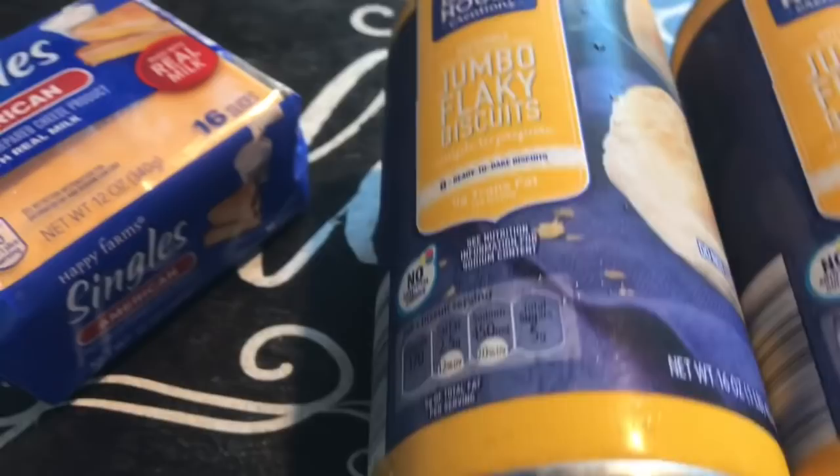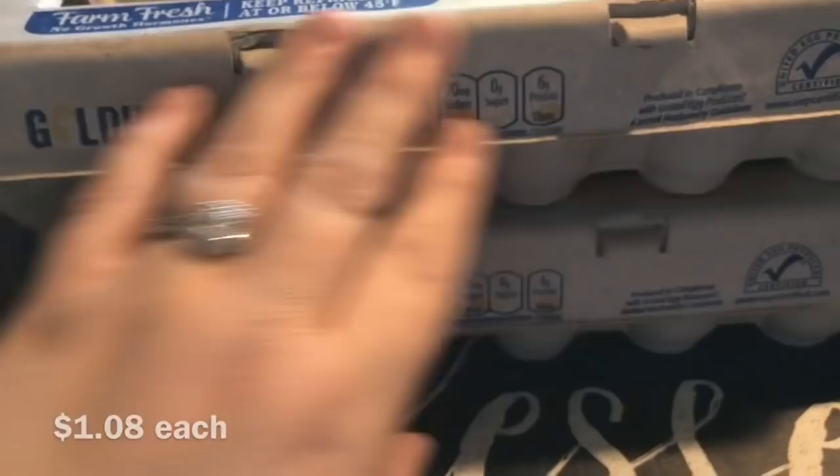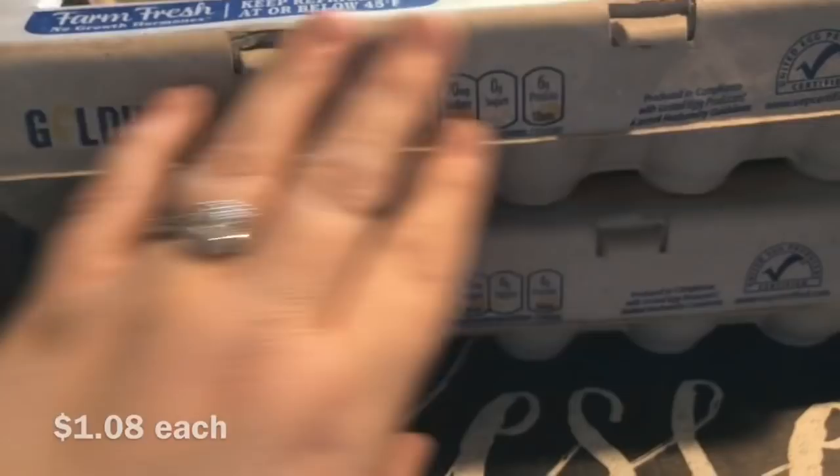We got two of the flaky layer biscuits. I use these in a lot of recipes and we like them for breakfast. They each have eight biscuits and are 16 ounces each. We also got two dozen large eggs from Golden Hen — those are my favorite eggs, and two dozen was all we needed.